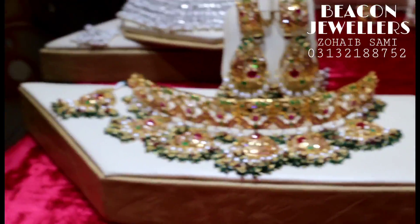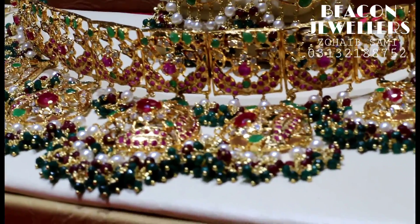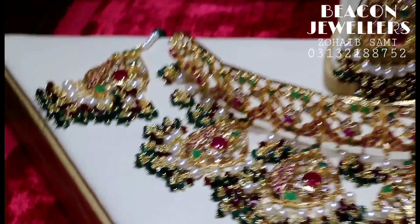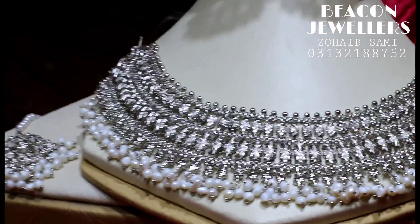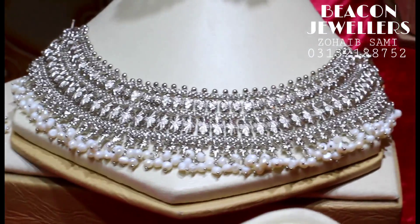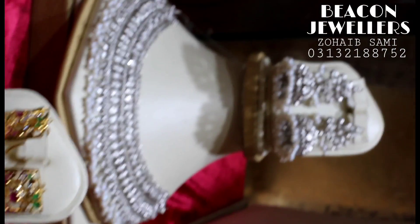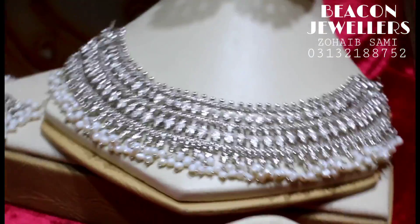Look at this — this is a great set. Look at this, the whole neck at the back. This is also a nice set — it's our famous set. It is made with full white gold polish and real pearls. Look at this — this set is 35,000. This set is made with a tika and ring, both made as complement.